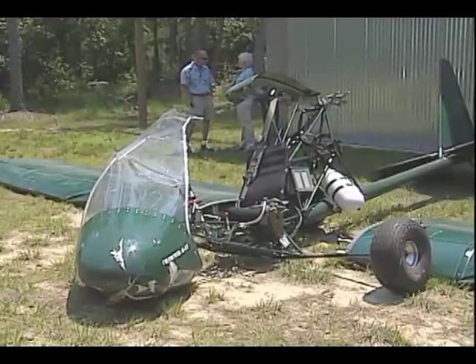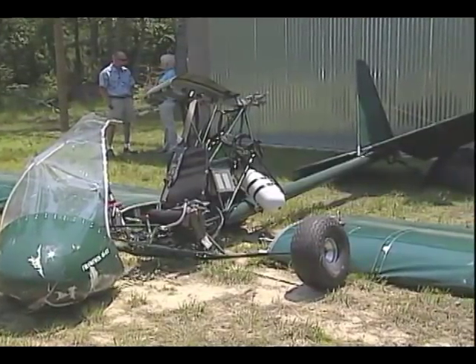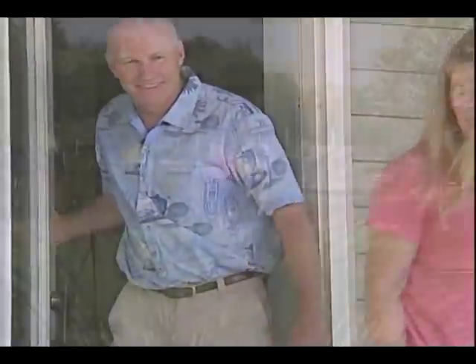Randy Higgins did make it home that night. His aircraft, too. Sort of. Without the BRS parachute, he knows things would have been different. What would have happened without the chute? You wouldn't be talking to me right now. My wife would have buried me. I'd have been gone. There's no doubt in my mind.